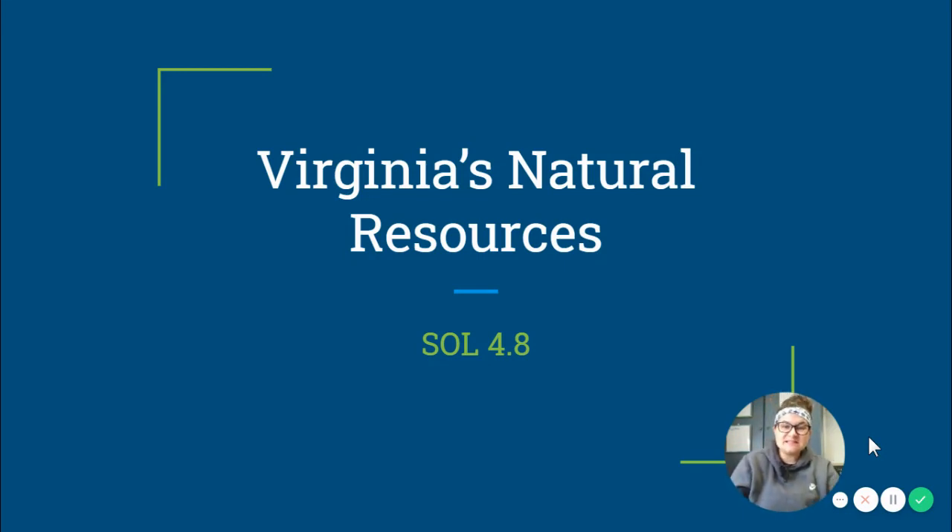Hi everybody, my name is Ms. Heaney and today we are going to be learning about Virginia's natural resources.